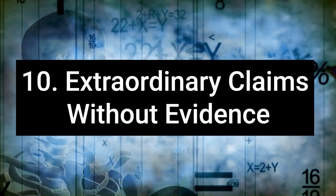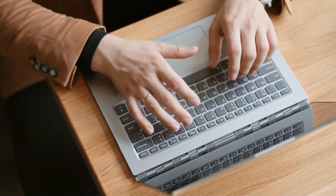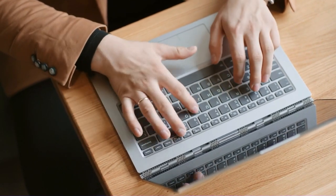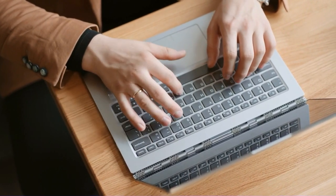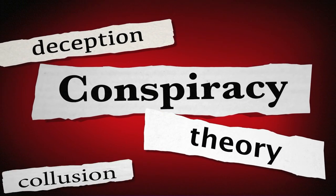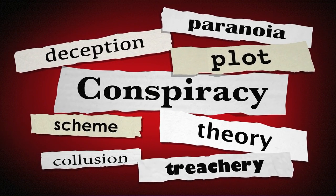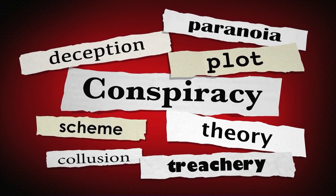10. Extraordinary claims without extraordinary evidence. Pseudoscience is known for making bold, often sensational claims that, if true, would revolutionize current scientific paradigms. Yet it routinely fails to deliver the substantial, compelling evidence required to substantiate such claims. This gap between the promise of groundbreaking discoveries and the provision of concrete, verifiable proof underscores the fundamental weakness of pseudoscientific assertions.